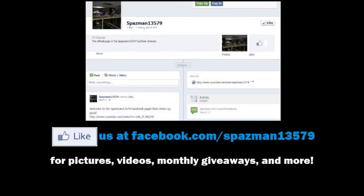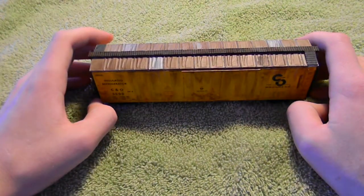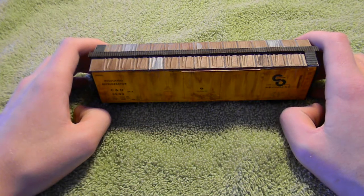Click like on the Spazman13579 page on Facebook for product updates, new videos, pictures, and monthly giveaways. It's all at Facebook.com/Spazman13579. Hey guys, it's Spazman13579 here with a for-sale video for May of 2012.